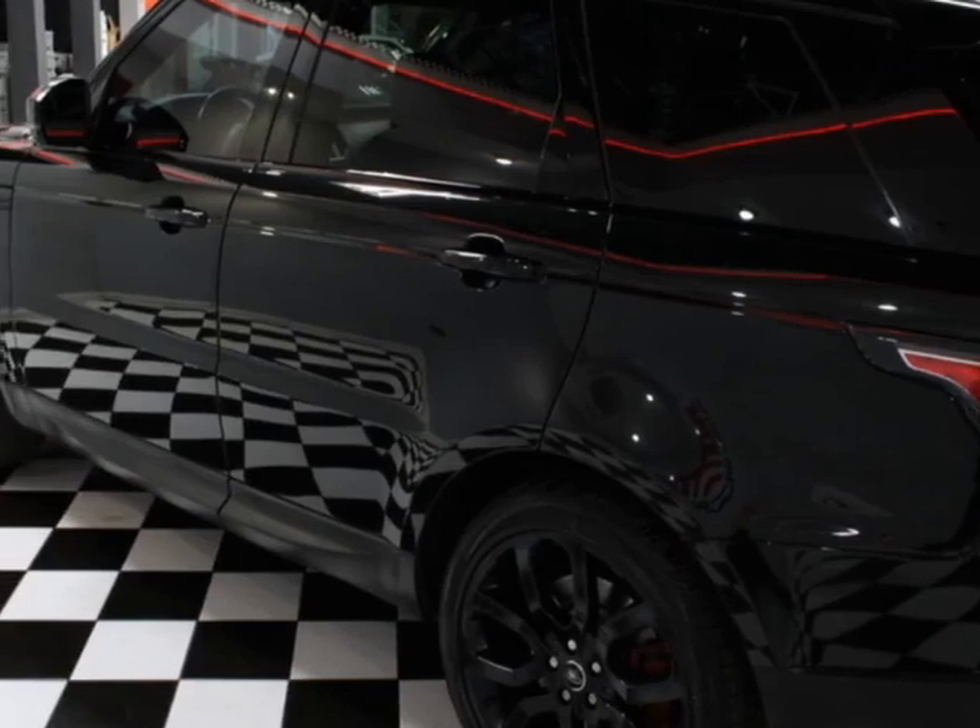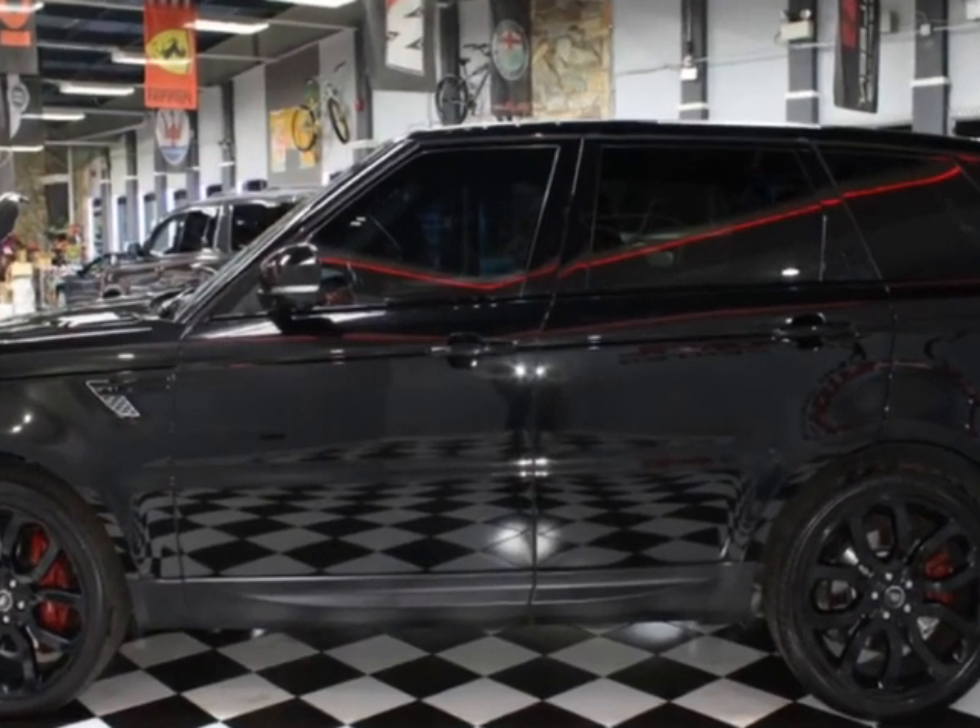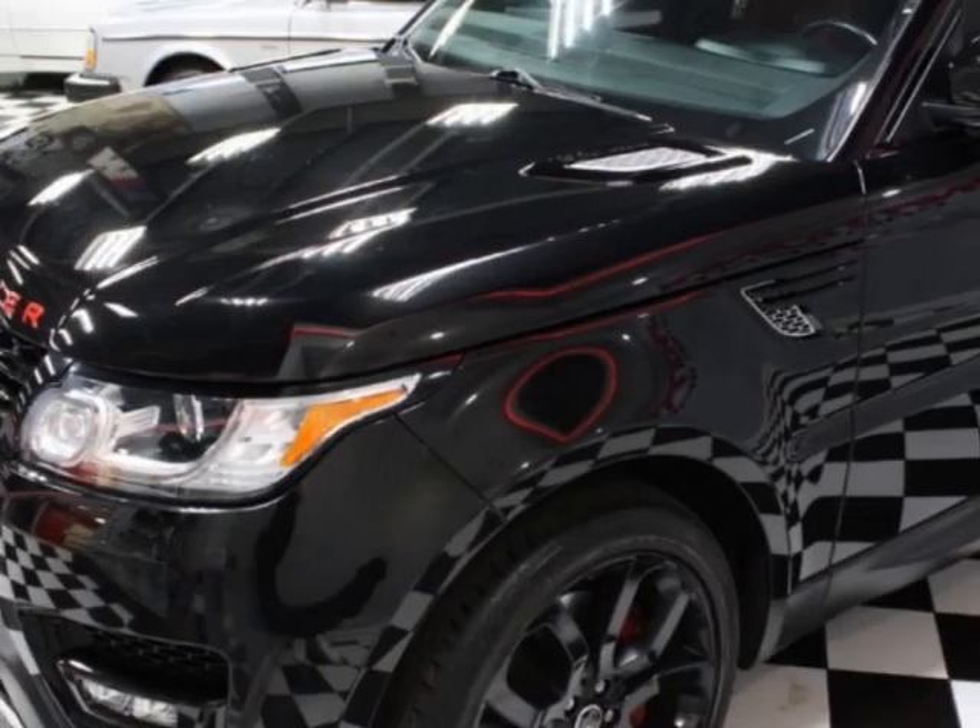This vehicle comes equipped with heated seats, dual-zone climate control, front heated seats, sunroof, and moonroof.